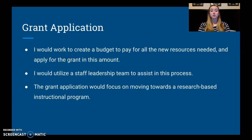I would also utilize staff leadership to assist me in this process, because as a second-year principal, the last thing you want to do is come in, act like you know everything, and make sweeping changes without anybody's input. Changes need to be made — that's evident — but people still have opinions about how those changes should be made. I would focus my grant application on how we are moving to research-based instruction in this school, because that's what the grant awarders are looking for.